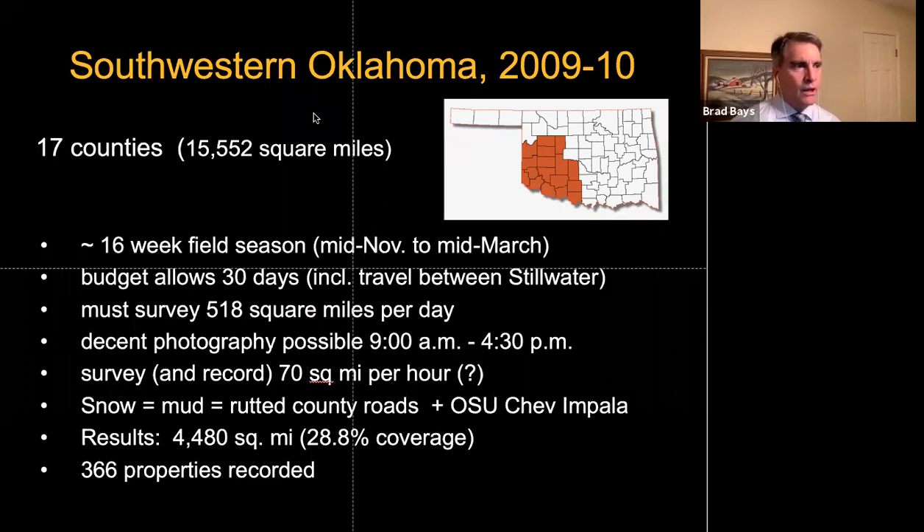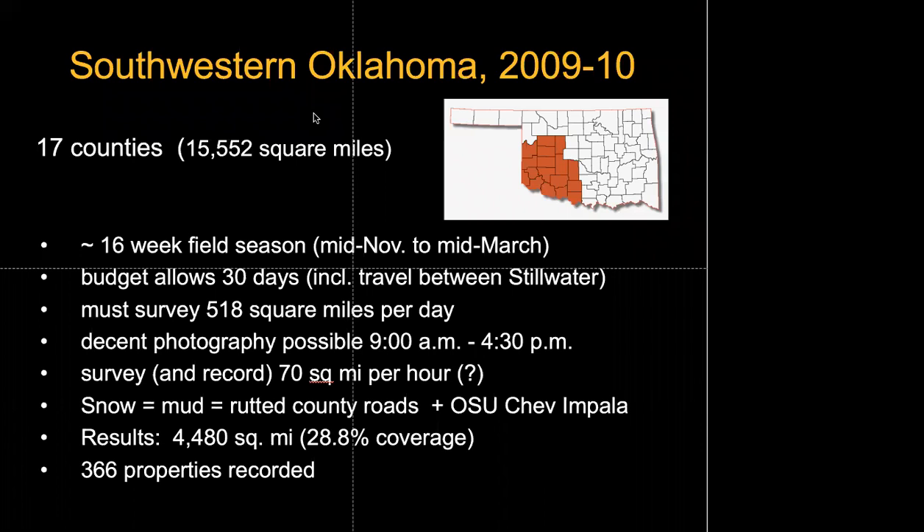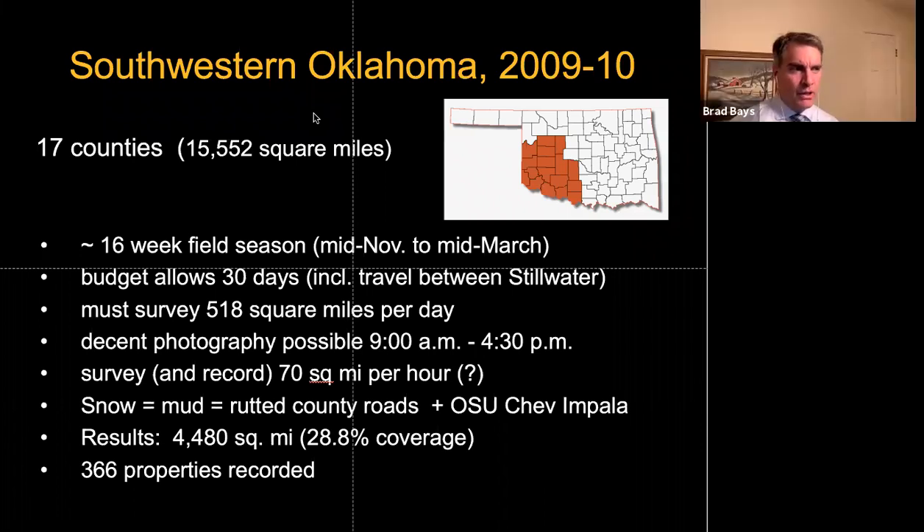I learned the hard way that you have to wait until about mid-November, once leaves are off the trees, to be able to see much in wooded areas. Trees leaf up again by about mid-March. My budget allowed about 30 days of travel time between southwestern Oklahoma and Stillwater, meaning I had to cover something like 518 square miles a day. I'm a fast driver, but not that fast.